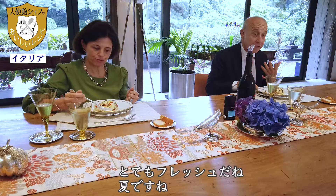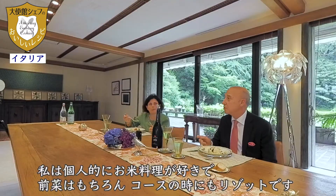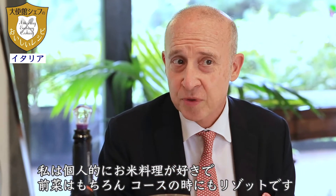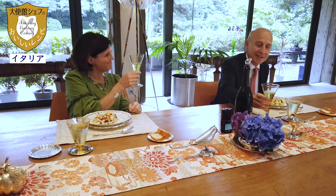Nice. Very simple, but very flavorful. Very fresh. Very summer style. I personally like very much rice for appetizers, but also risotto as a main course. Cheers. Alla salute.